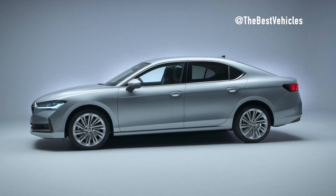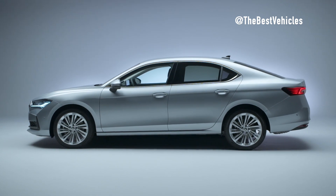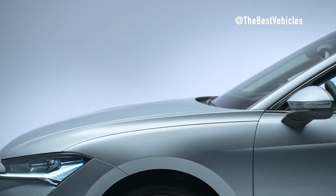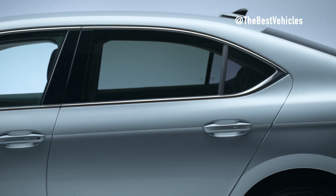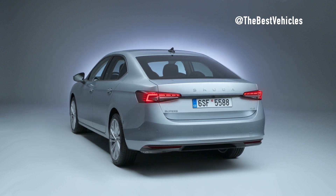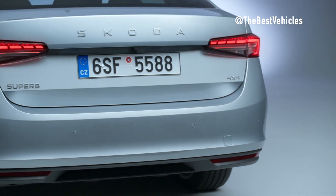I was also very impressed with the hand-built assembly of the Škoda Superb engine. This manual assembly process requires a high level of skill and experience, helping to create Škoda Superb cars with powerful and durable engines. Overall, I had a very pleasant experience visiting the Volkswagen factory in Bratislava. I learned a lot about the production process of the Škoda Superb, and I was even more impressed with the quality of these cars.